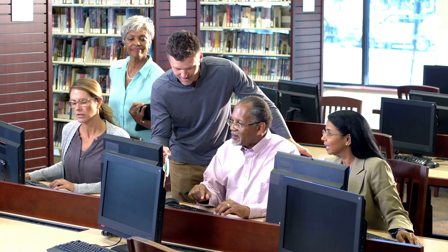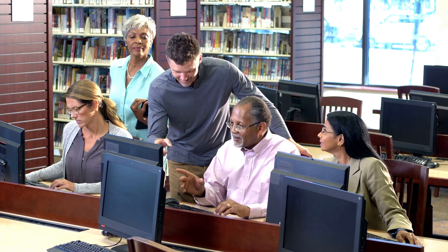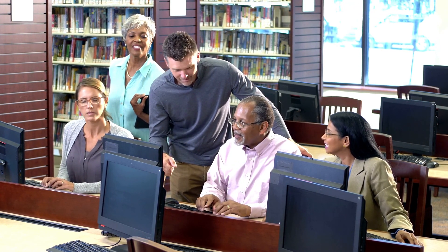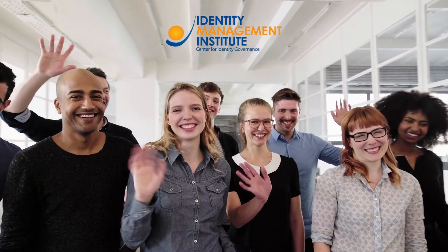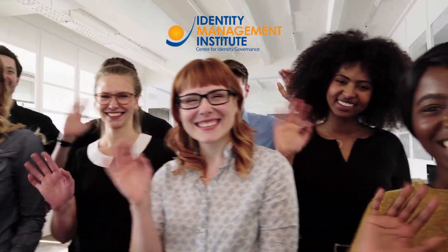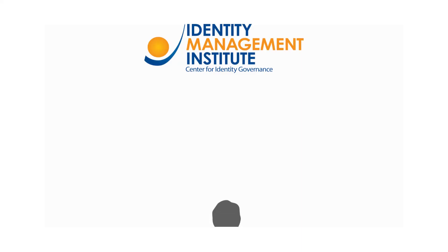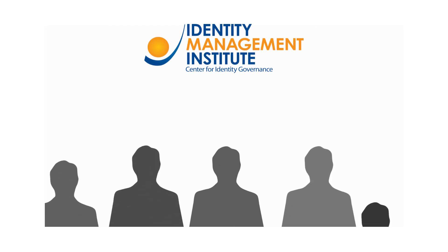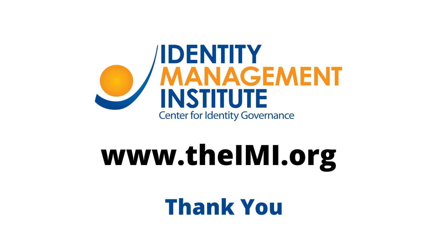To maintain your certification, certified experts must renew annual membership and maintain 60 hours of continuing education every three years. By joining IMI and becoming a certified member, you demonstrate a commitment to the identity and access management field, showcase your professional skills, and engage in professional networking. Please visit our website to apply online.